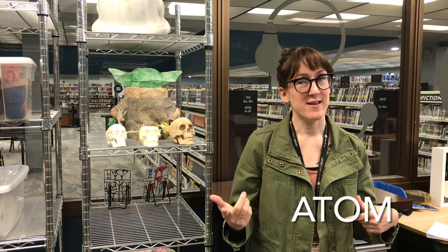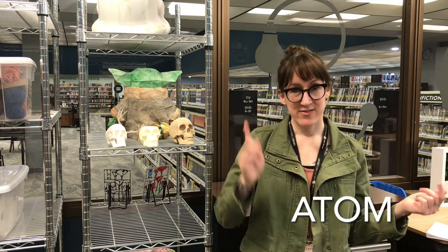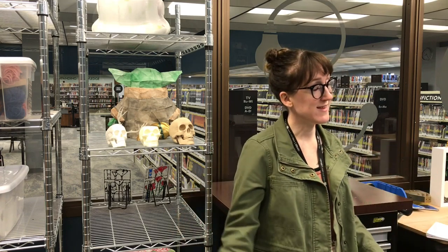The tiniest unit of matter is called an atom. Sounds kind of like the name, but it's not — this one is A-T-O-M. And they make up everything: solids, liquids, gases, plasma, everything.